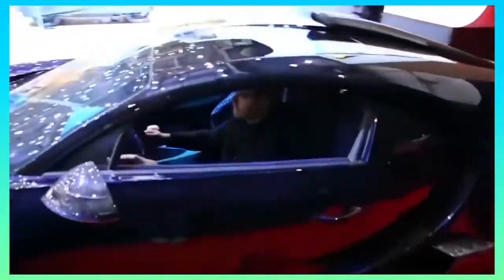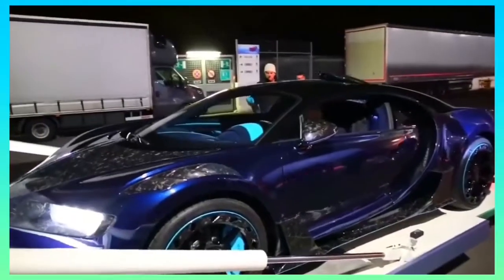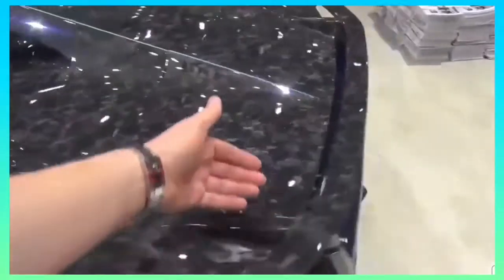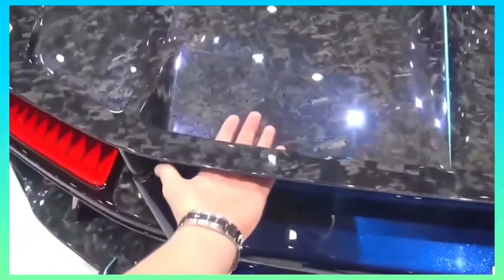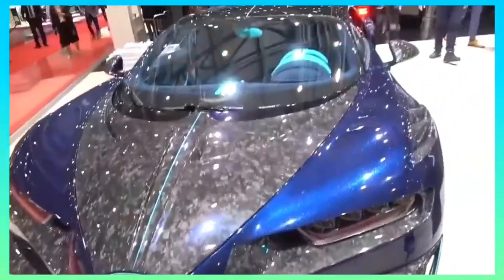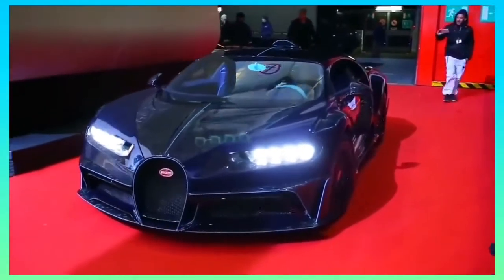It has bespoke carbon fibre body panels that make the supercar fly through the air with ease, new side skirts for improved aerodynamics between the axles, and larger air intake inlets on the hood for improved engine cooling. The rear end also sports a new, more aggressive diffuser and wing. Now Bugatti never falls short on their interiors; however, Mansory has made this Chiron just that little bit more special, as expected.